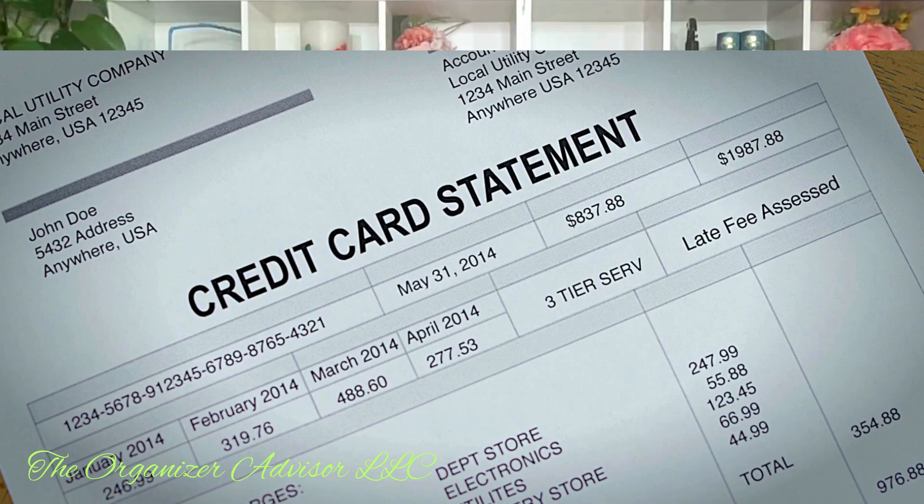An accordion file is a better system — check out that video. So we have the important document binder, the grab-and-go binder, the professional portfolio, and your instruction manual accordion file. What do we file in our actual filing system? This is going to be your monthlies — your monthly bills, statements, things that you're going to need within a reasonable amount of time. We store those in a file box or a filing cabinet, which is perfectly okay, though filing cabinets can sometimes look a bit austere and office-y.